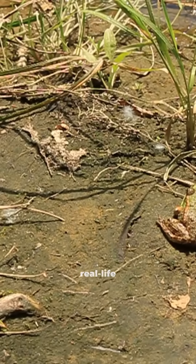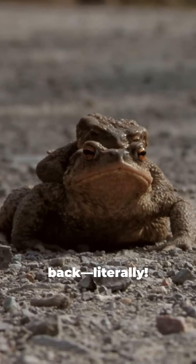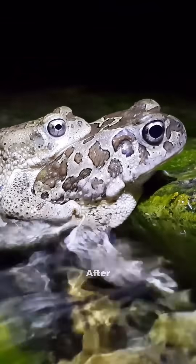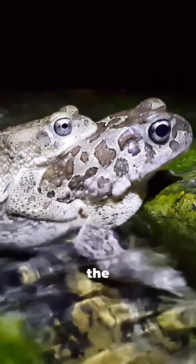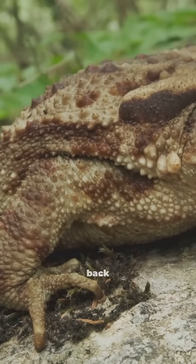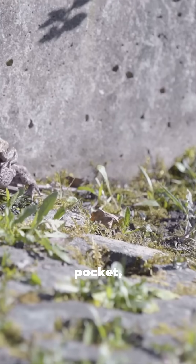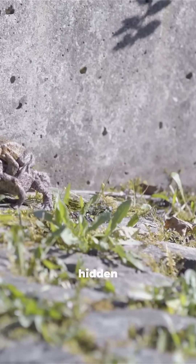Meet the Surinam toad, a real-life wonder from South America. Unlike any other frog, the mother carries her eggs on her back — literally. After mating, the male presses the eggs into her soft skin. The skin then grows around each egg, turning her back into a nursery of little pockets. Inside each pocket, the babies develop safely, hidden away.